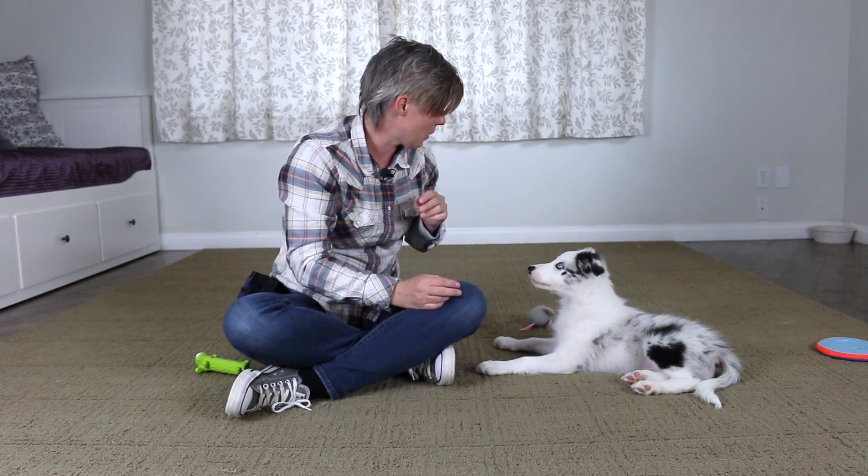Step 2: Touch your puppy, say 'good' or click, and then move to feed a treat. So I'm going to touch him, say 'good,' and then give him a treat. Once your puppy is calm and relaxed with you placing your hand on them, you can also practice stroking gestures.